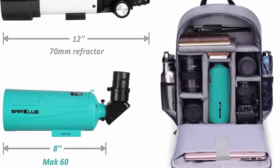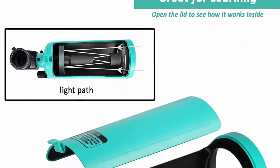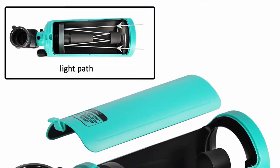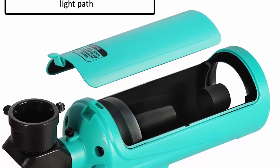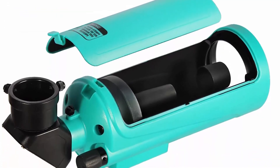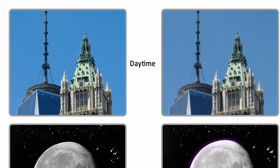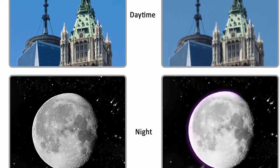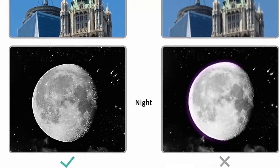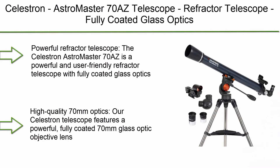The Maksutov-Cassegrain mechanism makes this telescope much more compact than equivalent refractor or Newtonian designs. With a 750mm focal length, the tube length is only 200mm — easy to pack for any adventure. The included 20mm wide eyepiece provides 37.5x magnification with sharp views on distant objects. Accessories include a phone adapter, tabletop tripod, and erect image diagonal.